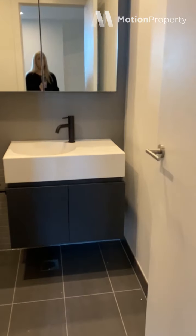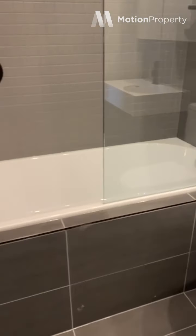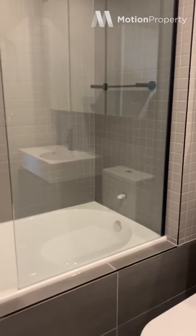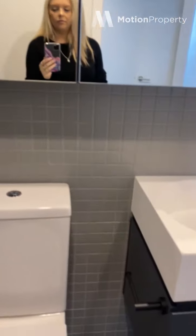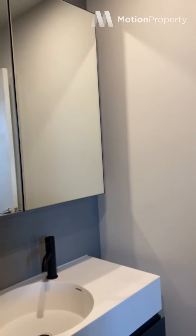And into the ensuite where you have a bath, which you don't normally get in an apartment, so that is a great bonus. Plenty of storage again.